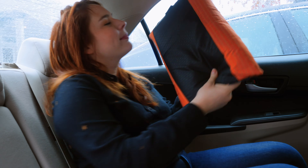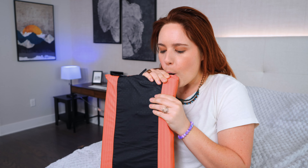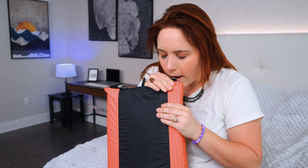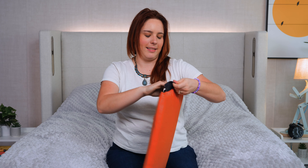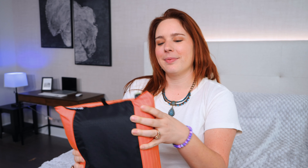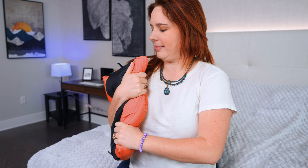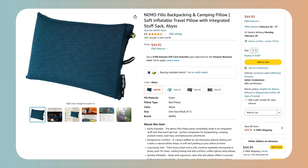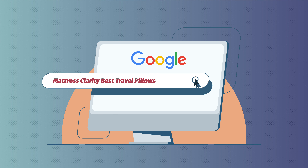One of my favorite pillows is the Nemo Fill-o Pillow. It's a camping pillow, but you can really use it for a wide variety of things. There are two ways to use it: you can blow into the tube to inflate it to the loft you want, or use it as storage by stuffing clothes, t-shirts, or jackets inside. It's collapsible, fits easily into your luggage, and is machine washable. It costs about $45 on Amazon. For more details, head to Google and type in Mattress Clarity Best Travel Pillows.